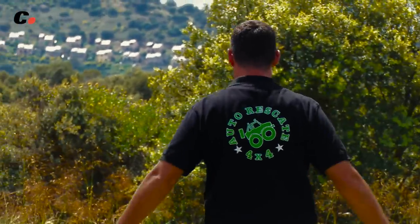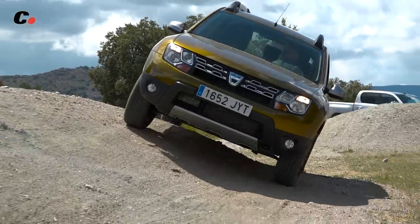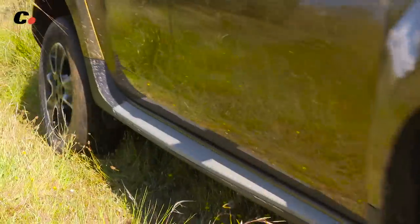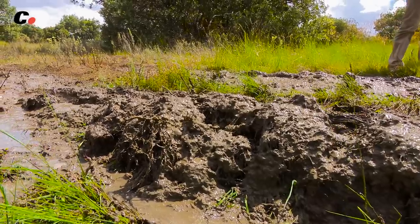En el circuito de Autorescate 4x4 hicimos de todo: desde pendientes laterales hasta cruces de puentes. Subimos rampas, probamos la adherencia de los neumáticos sobre hierba y al final, para despedirnos, nos lanzamos al barro.